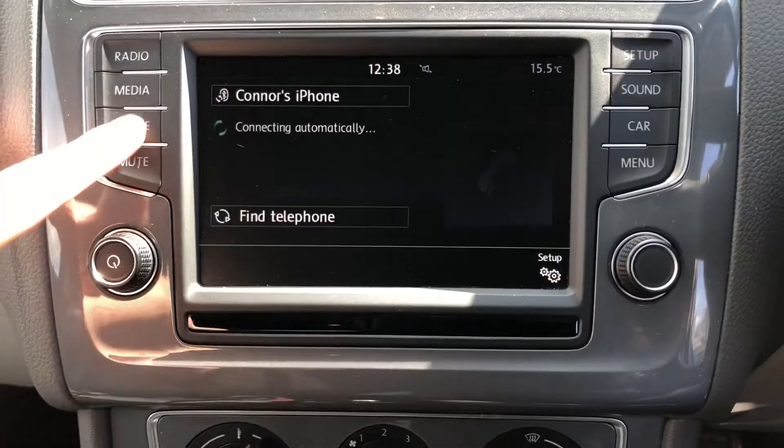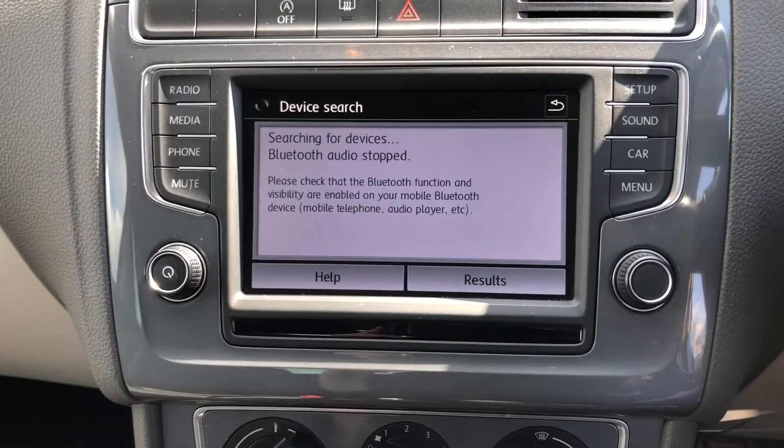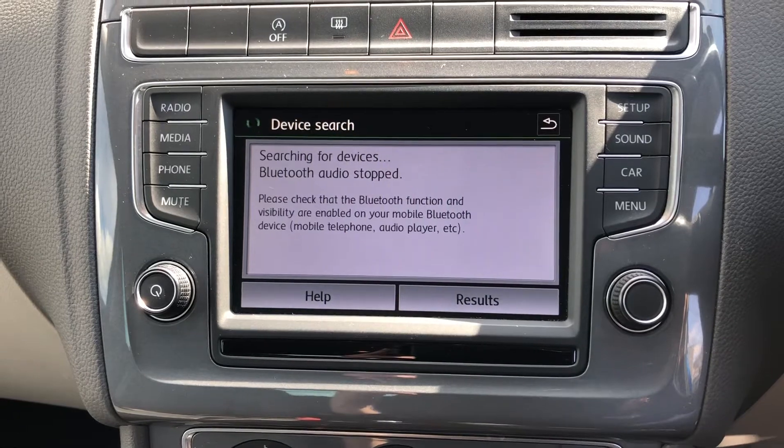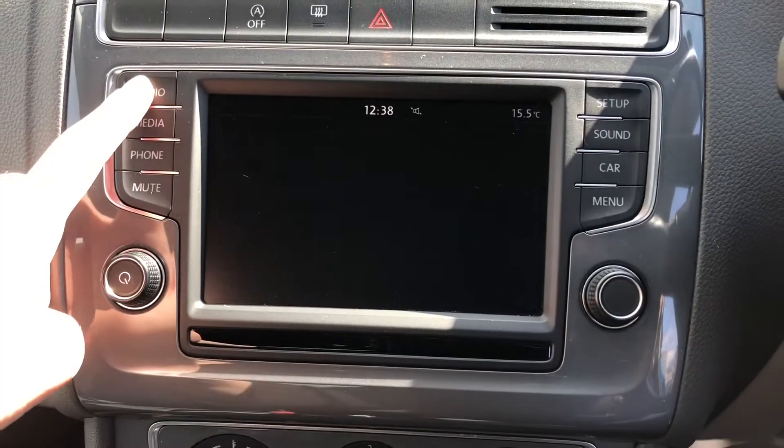Going onto phone — this means you can connect your phone to the car via Bluetooth to receive or make calls, as well as listen to your own music, without even having to pick your phone up. So it's a fantastic safety feature, as the driver will be fully focused on the road ahead.